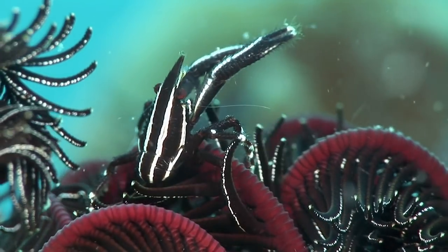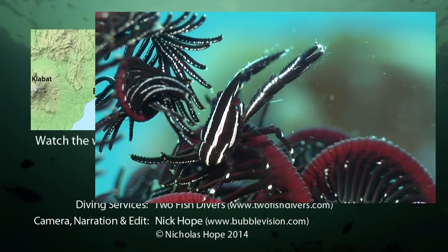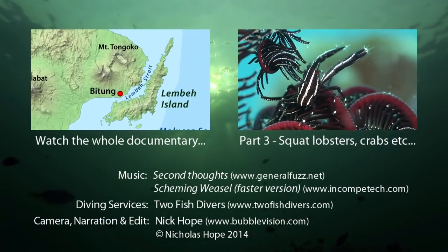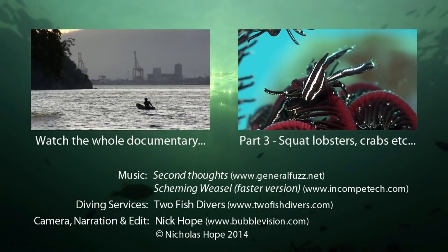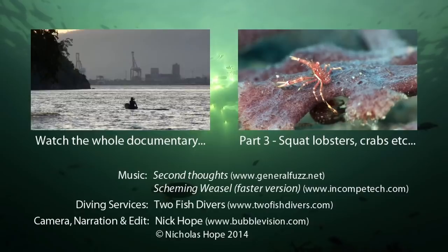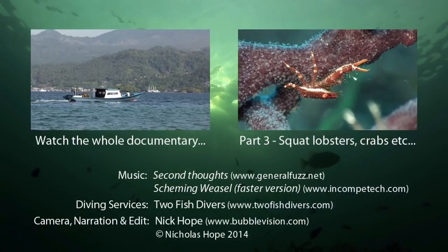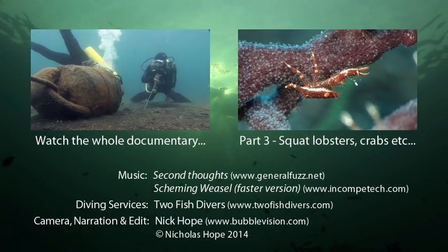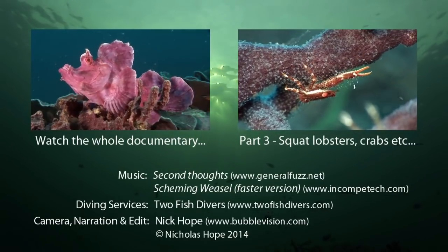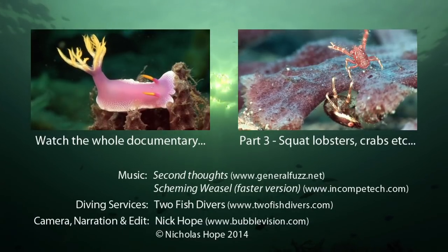Another crustacean, the elegant squat lobster, lives commensally on the arms of crinoid feather stars.